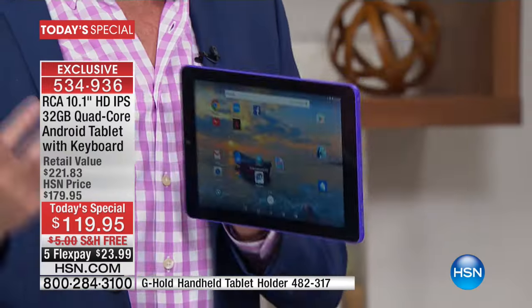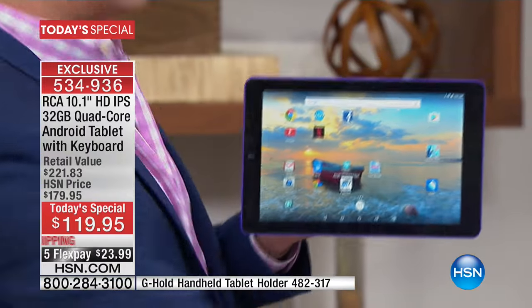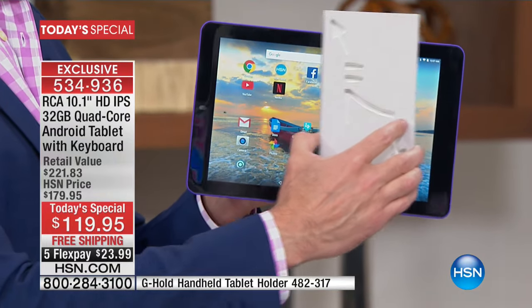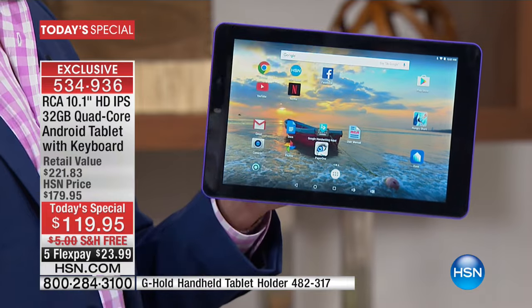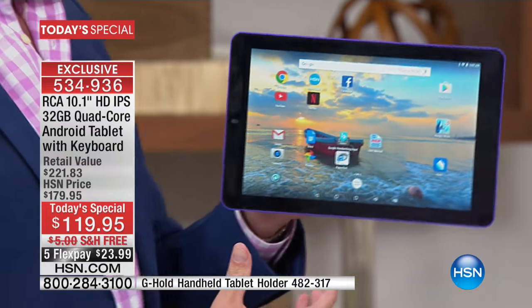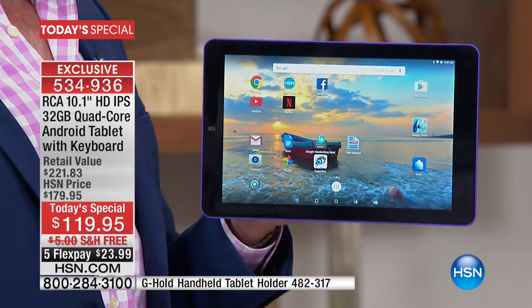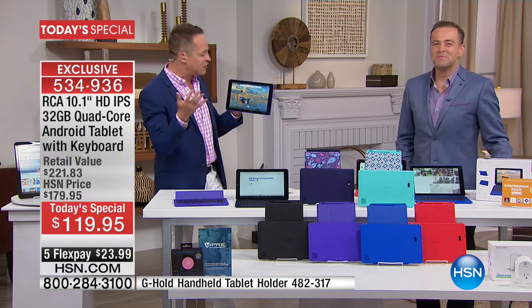Compare this to the best tablets you know — tablets that cost five or six times as much. This has cameras that are as good or better. This has a quad-core processor that is as good or better. It has the larger size screen — this is like three seven-inch screens. And how many times have you talked to your $800 or $900 tablet and it doesn't understand what you're saying? Watch this for a live example of the power of this tablet — this is live, in real time.